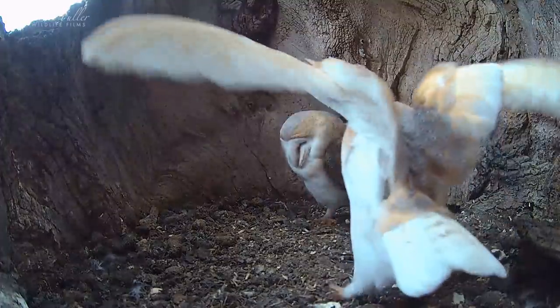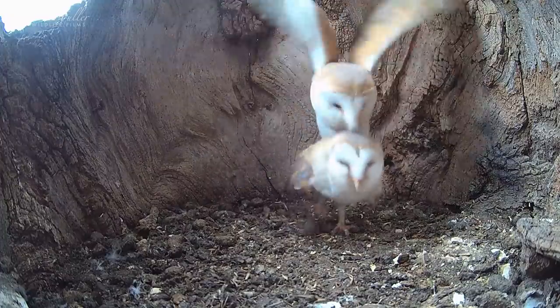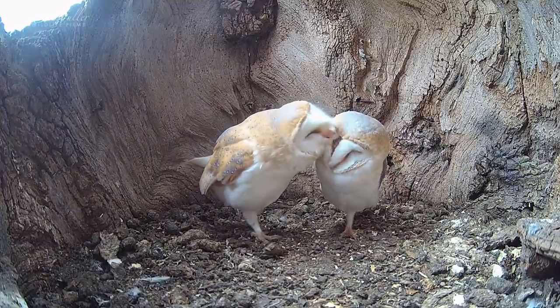And his mating technique shows his inexperience too. But after a few tries he seems to have got it. It's been amazing to watch these barn owls so closely, and with the courtship going well we're expecting an egg any day now.